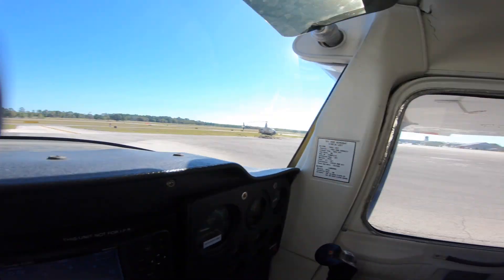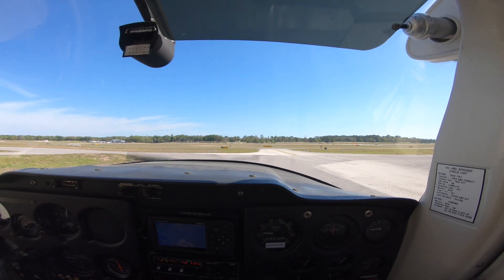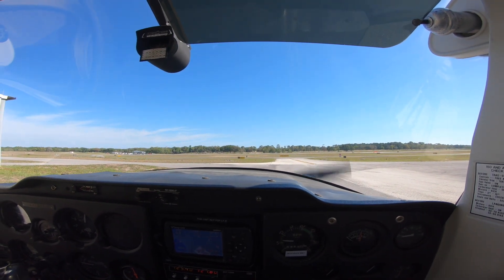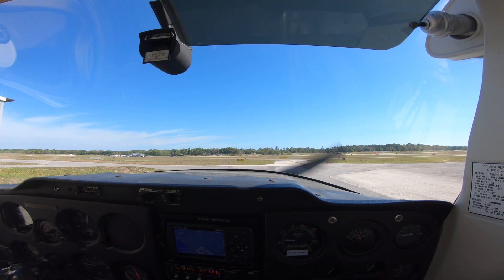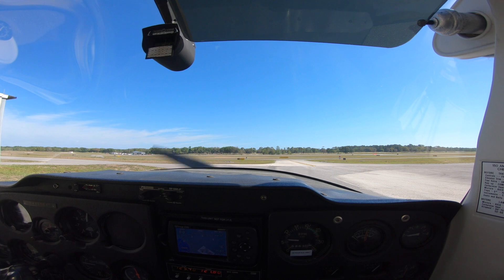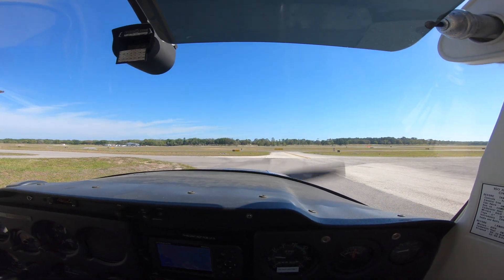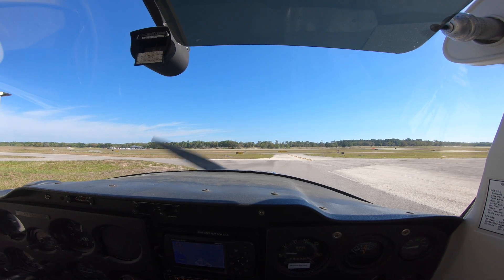Craig Tower ATIS information Juliet: winds 300 at 10, gusts 21, visibility 10, sky clear, temperature 22, altimeter 30.09. Visual approach runway 23 in use. VFR aircraft advised ground directional flight. Any aircraft north remain outside of class airspace. Contact Jacksonville 124.9. Notice to airmen: IFR and ODIAM in effect for Craig Airport — contact flight service for further information.